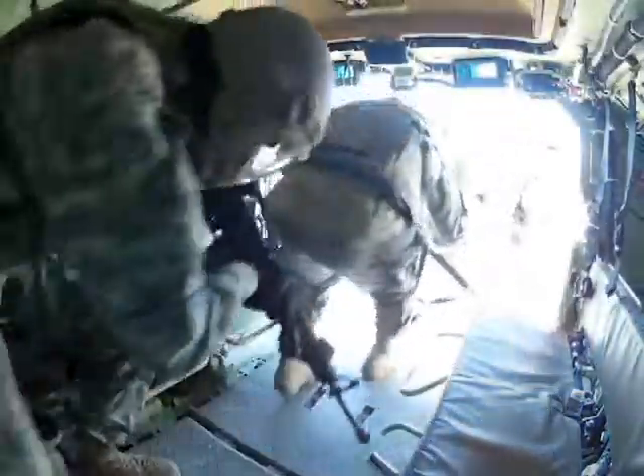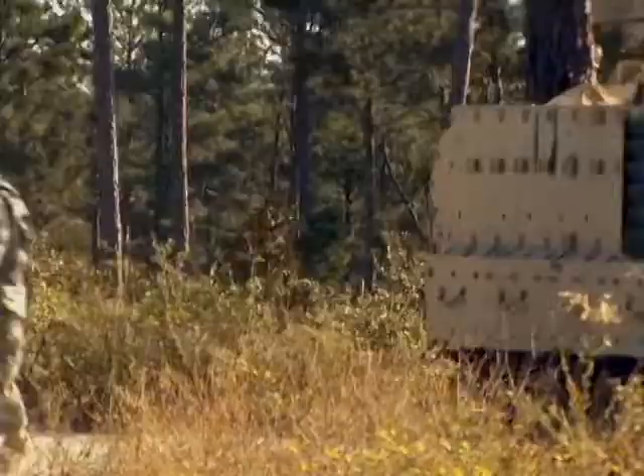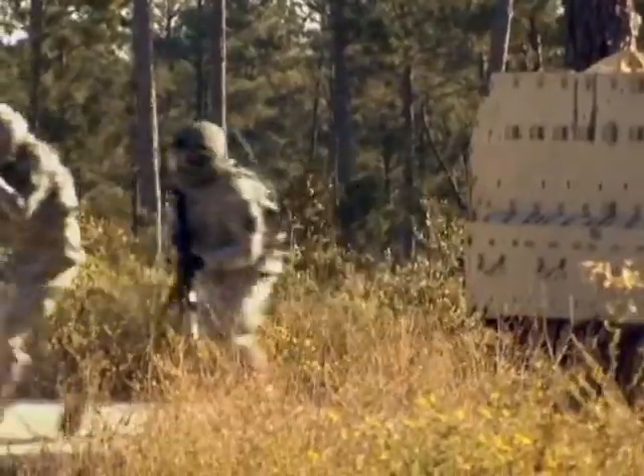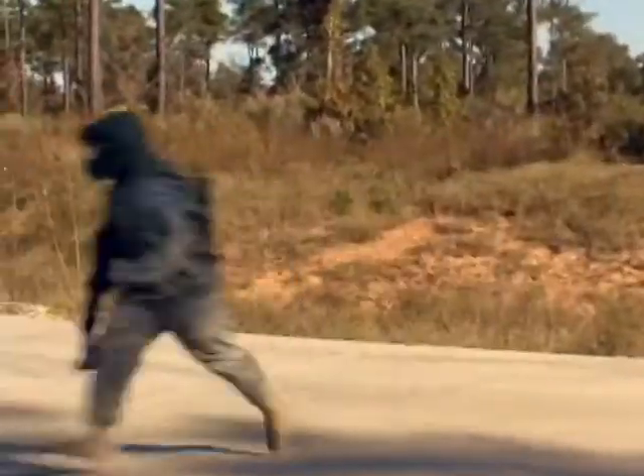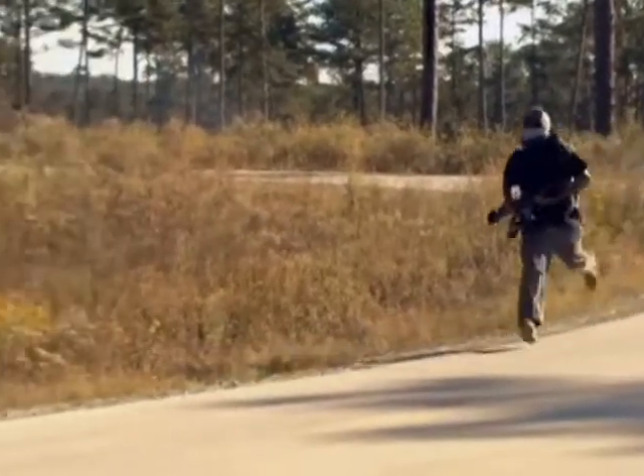What we had today was two dismounted soldier squads with two mounted soldier Bradleys. They conducted an IED event, resistance to contact, and followed an insurgent.